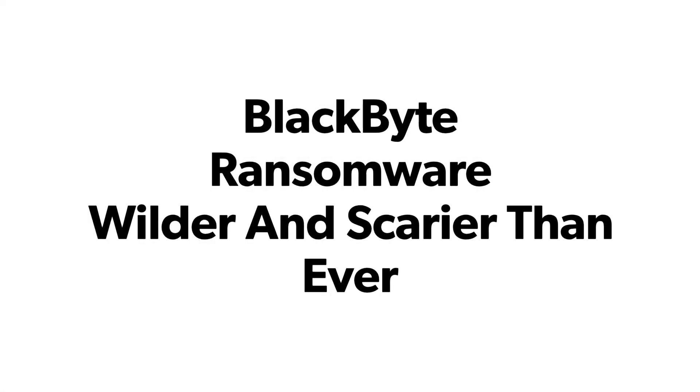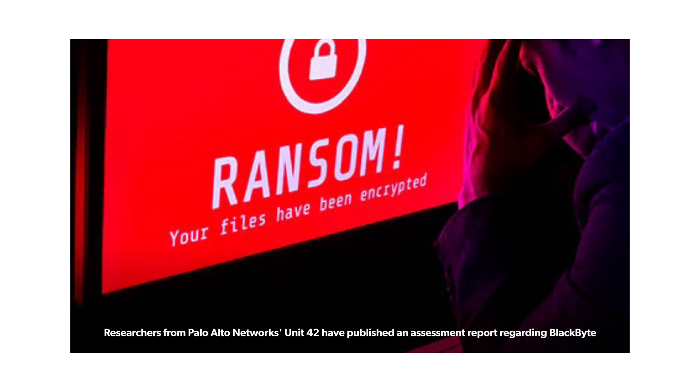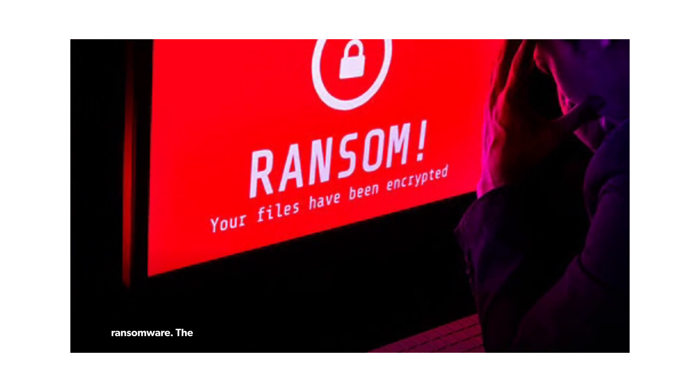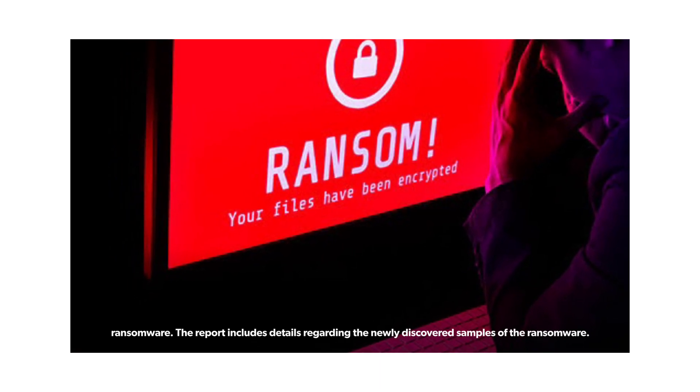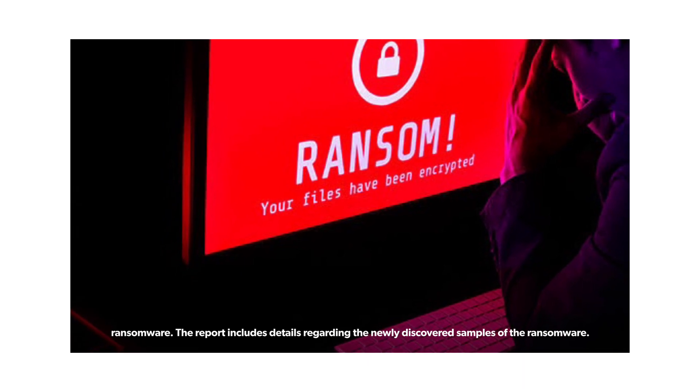BlackBit ransomware — wilder and scarier than ever. Researchers from Palo Alto Networks Unit 42 have published an assessment report regarding BlackBit ransomware, which includes details regarding newly discovered samples of the ransomware.